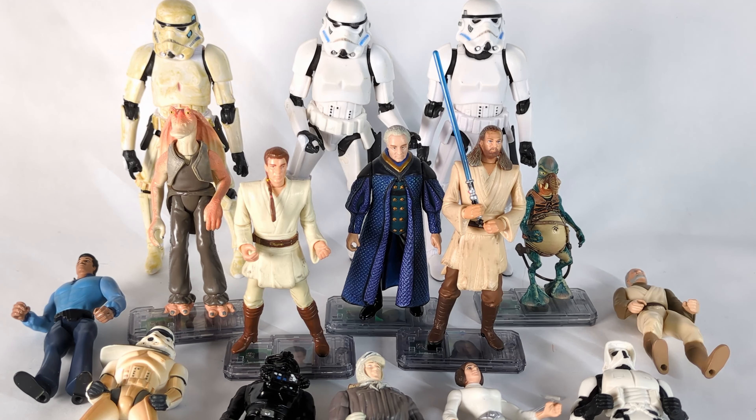All these here I got from an estate sale. All these are about 50 cents each, maybe even a little bit less, because when I said oh, I'll take the whole box, they gave me a really good deal. I think it was like $7, $8 for all of this.